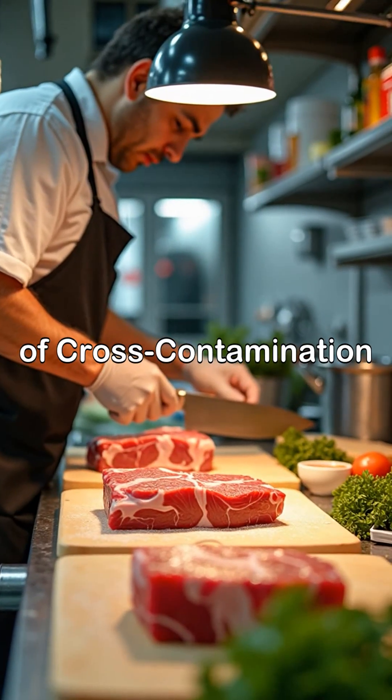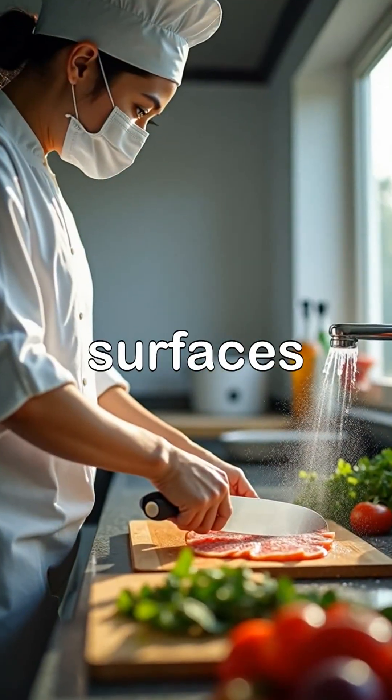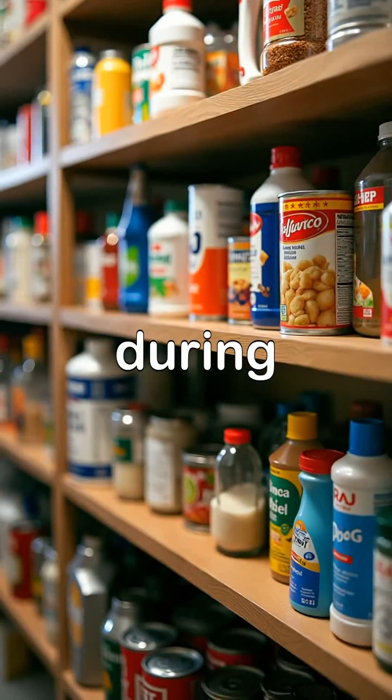Number one: prevention of cross-contamination. Keep raw and cooked foods separate, and clean utensils and surfaces after each use. Number two: protection from adulterants. Ensure no harmful substances accidentally mix into food during handling or storage.